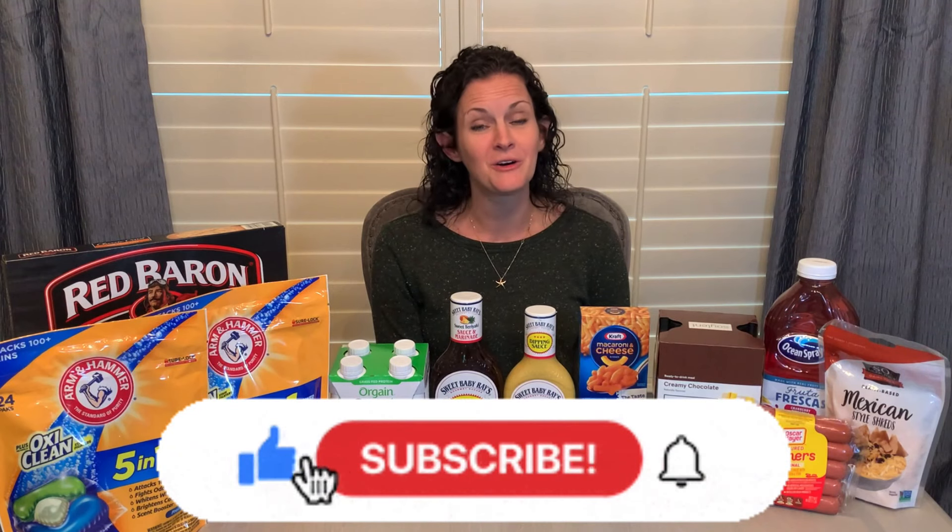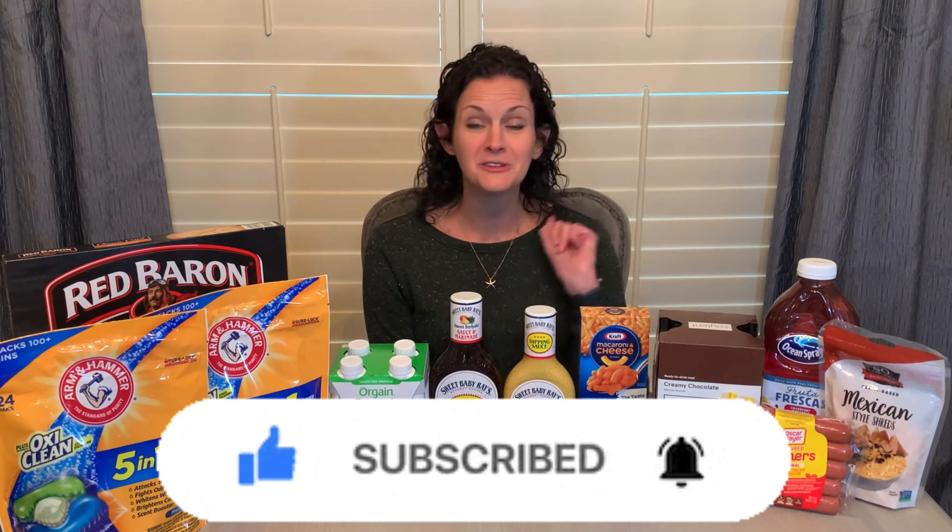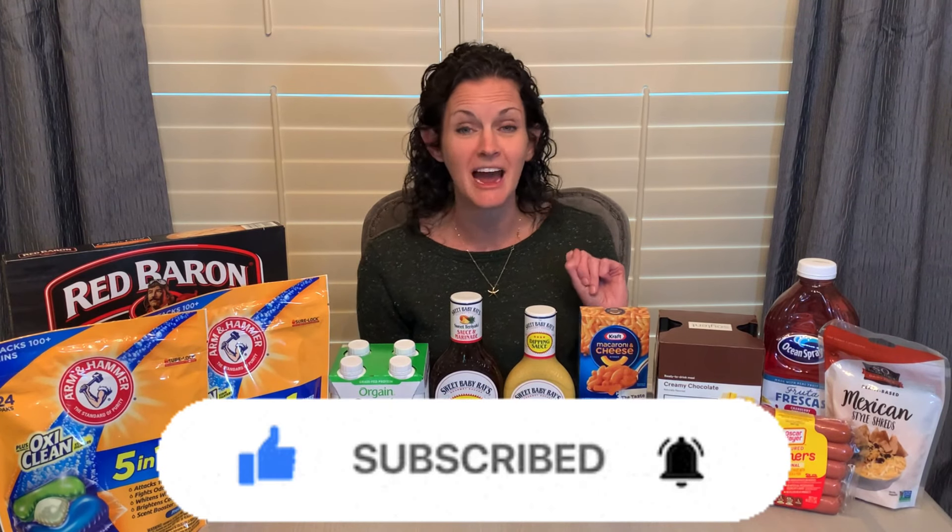I will walk you through each of these deals step by step, trying to make it just as simple as possible to follow. If you're new to my channel, welcome — so glad you're here. Don't forget to hit that red subscribe button. As soon as I get to 10,000 subscribers, I will be doing a fun giveaway.